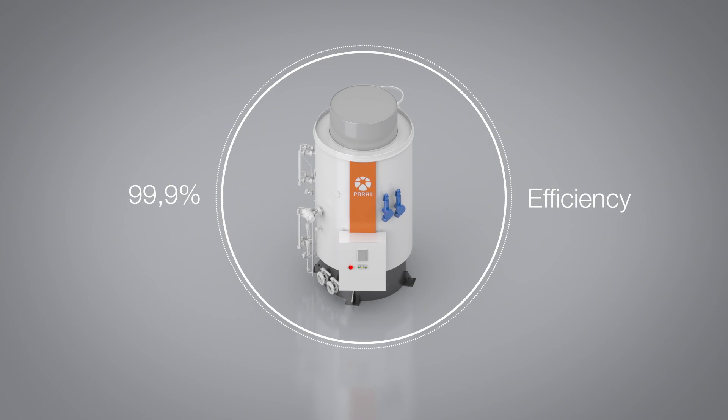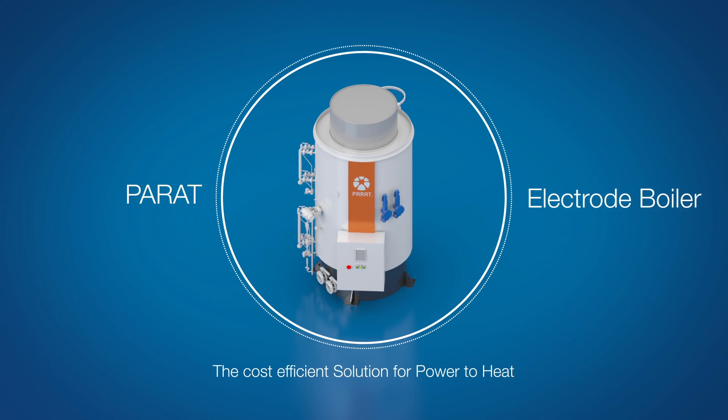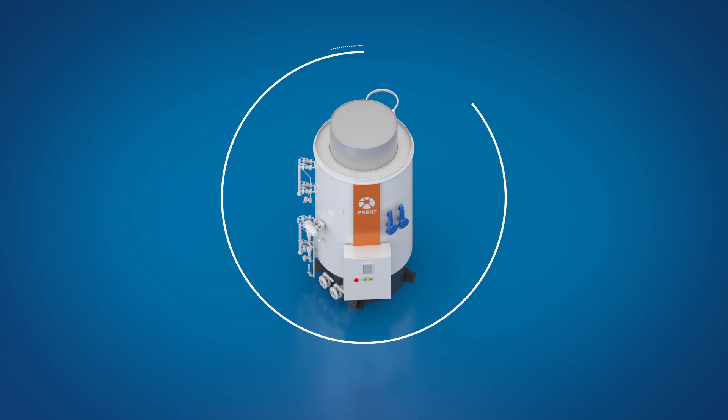The efficiency of the Parrott boiler is 99.9%, so no power is lost. In other words, the Parrott electrode boiler is the most efficient solution when excess power is to be used for heating purposes.